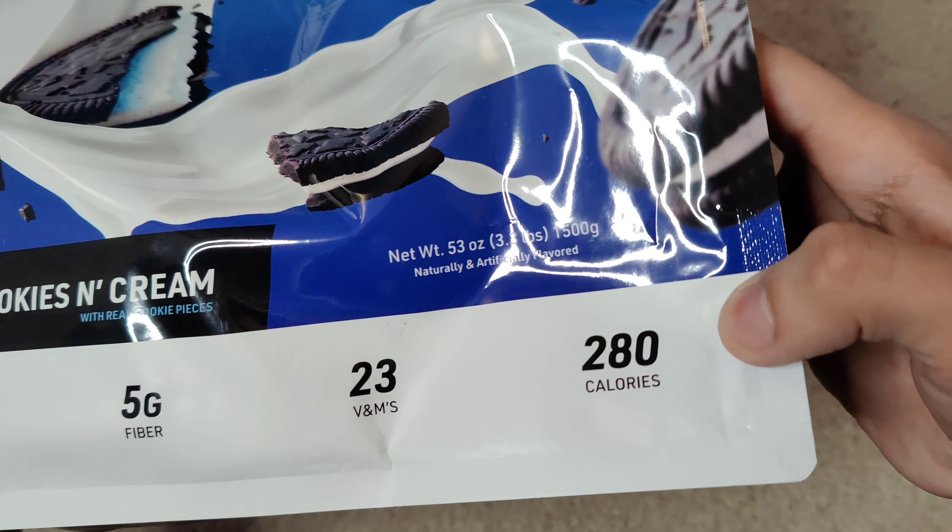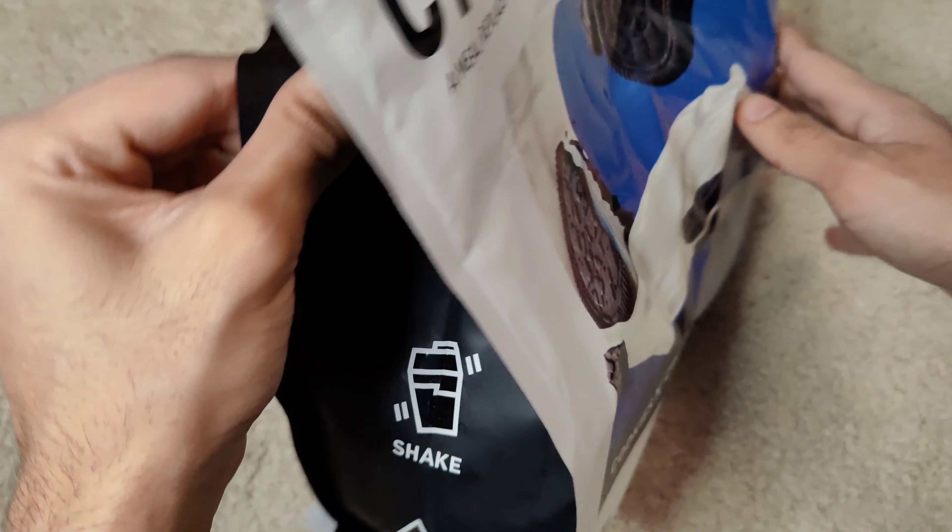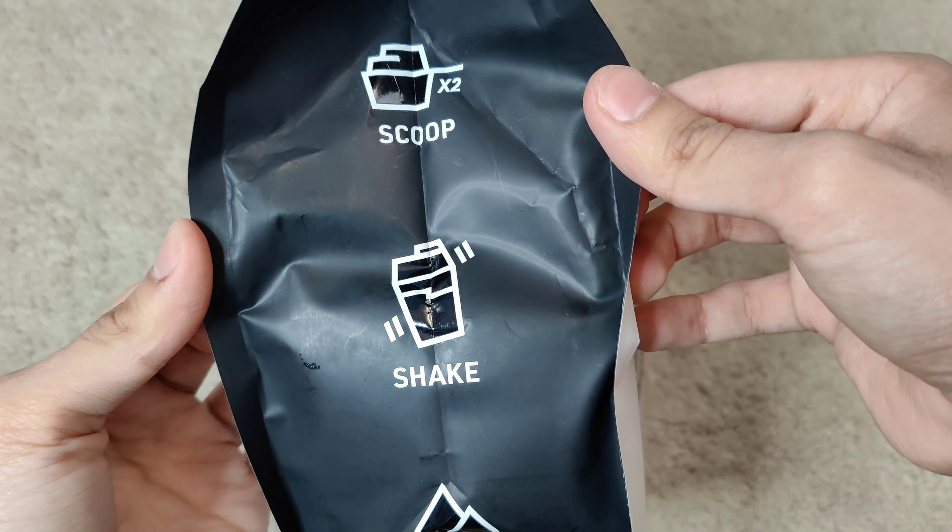Great macros on this: 23 grams of protein, 5 grams fiber, 23 vitamins and minerals, 280 calories. Really beautiful and intriguing artwork on this. Two scoops, shake, and then you enjoy.